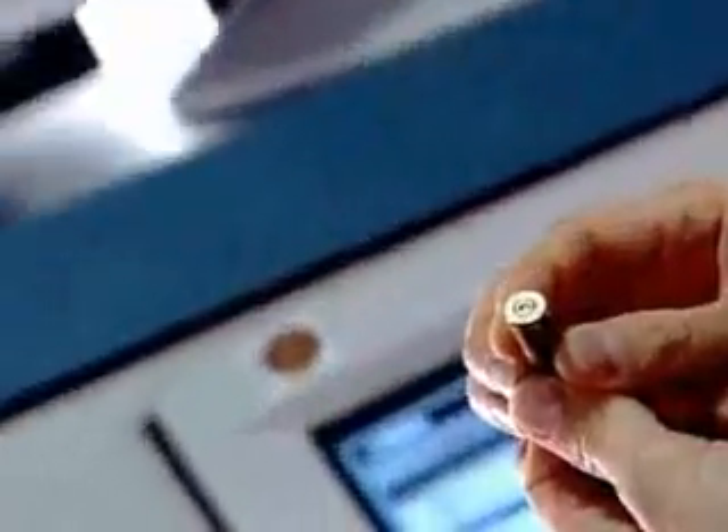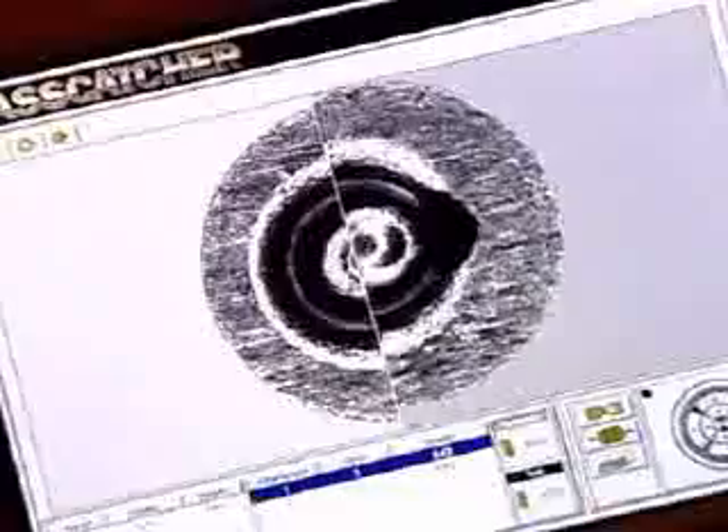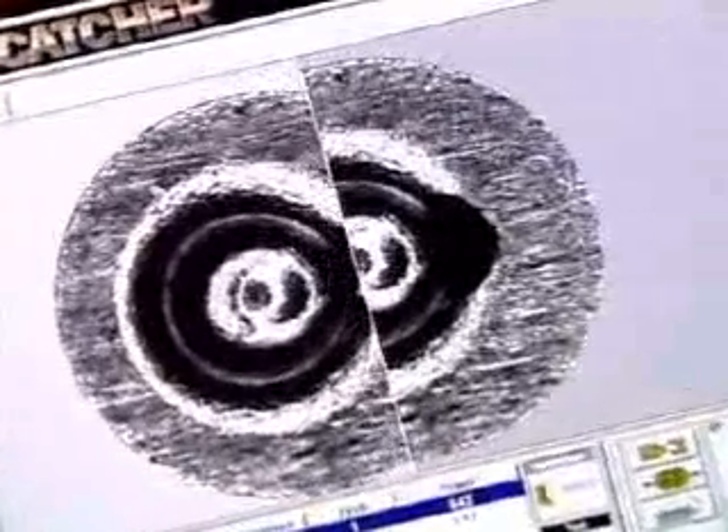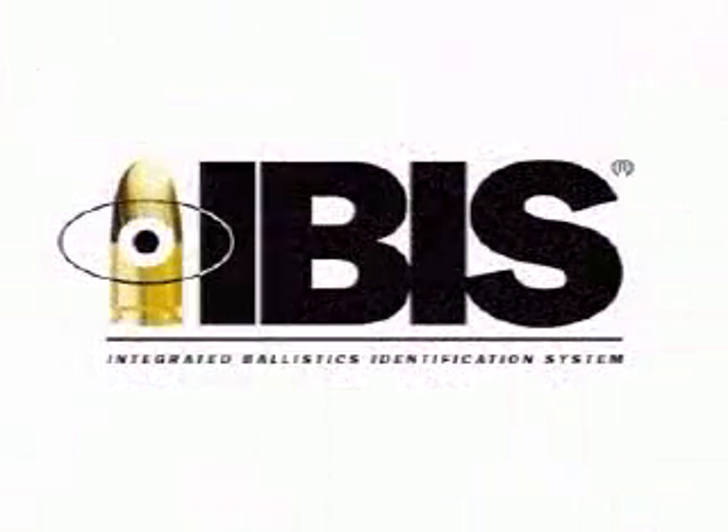The first product developed by FTI was called Bulletproof — it was a bullet-only analysis system. Then in 1995, cartridge case images were added to form the IBIS system. Through the rest of the 90s, a lot of time was spent traveling around the world with the machine, trying to convince people that this technology was real and actually worked.